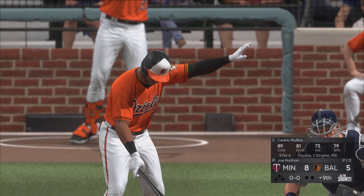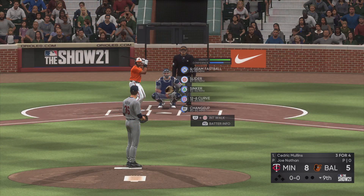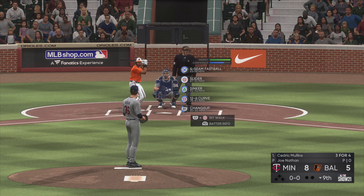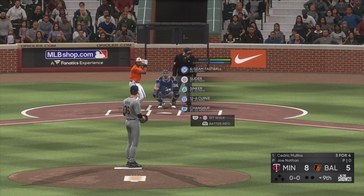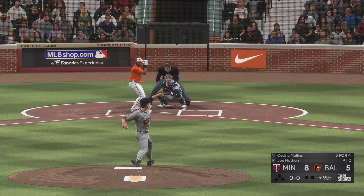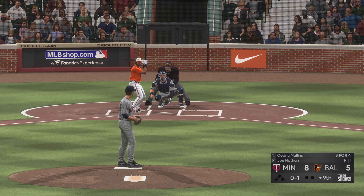All set for the bottom of the ninth, and that'll bring up outfielder Cedric Mullins. It's never easy scoring runs against a closer, but this lineup is setting up perfectly right now as the leadoff hitter leads off this inning. Ready with the first pitch — here it comes, in there for strike one, oh and one. You've got to love guys who take that pitch early.